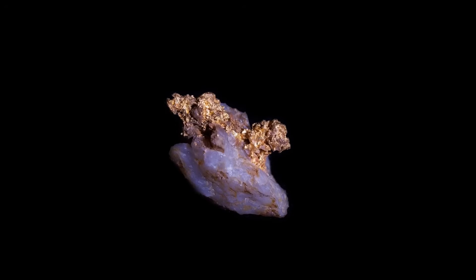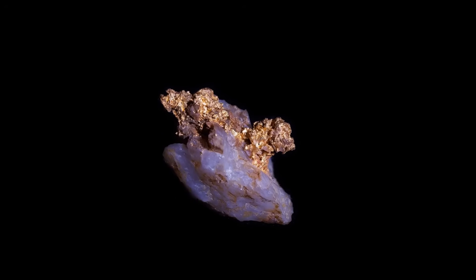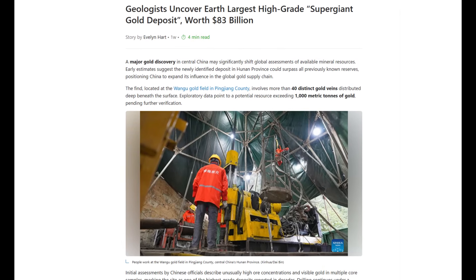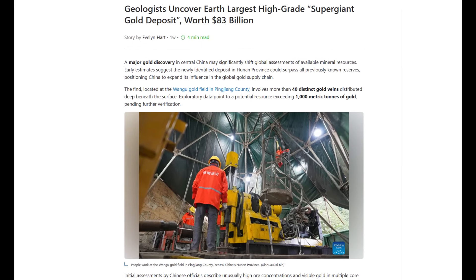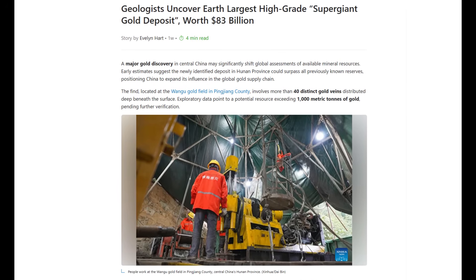This video will be a deep dive into the recent gold discovery in China, located in Hunan province. It's already being touted as the largest gold deposit on earth, but is it really the largest? Are we even at a stage where it can responsibly be called this? Spoiler alert — no, we are not.